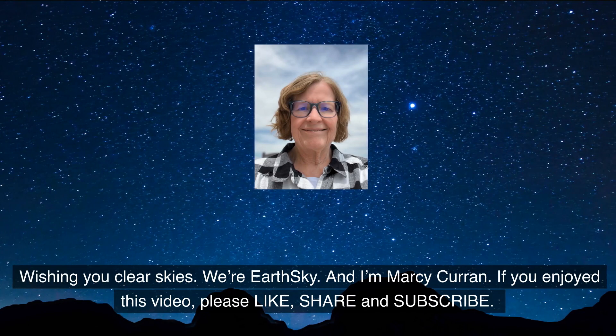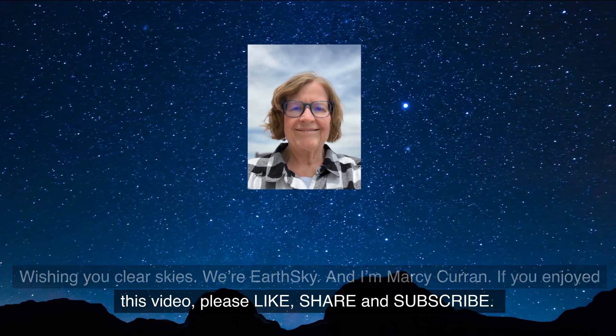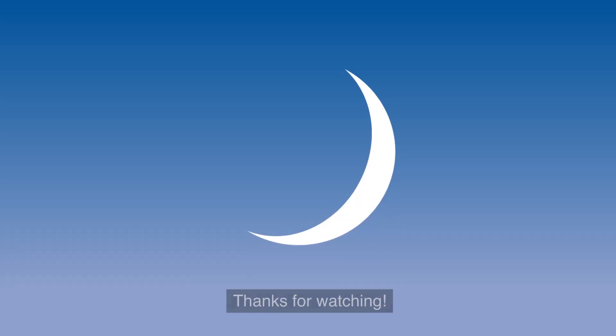Wishing you clear skies. We're EarthSky and I'm Marcy Curran. If you enjoyed this video, please like, share, and subscribe. Thanks for watching.